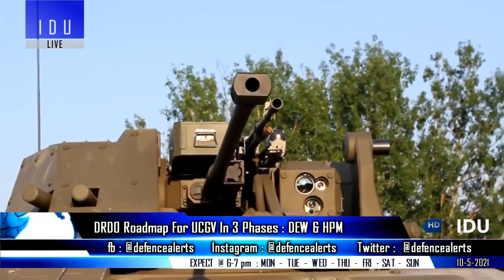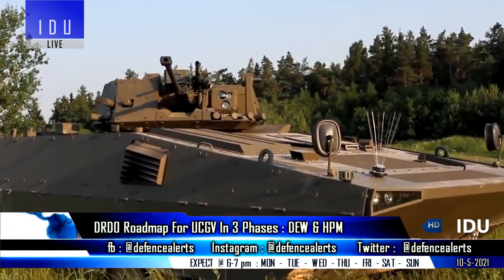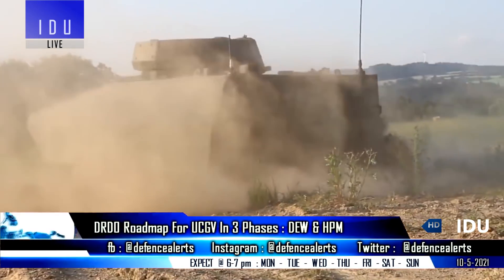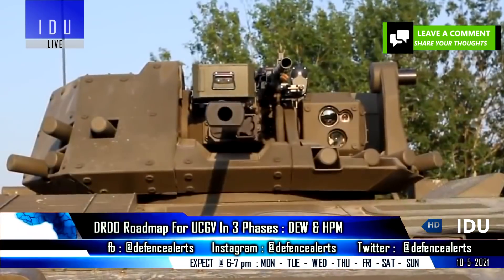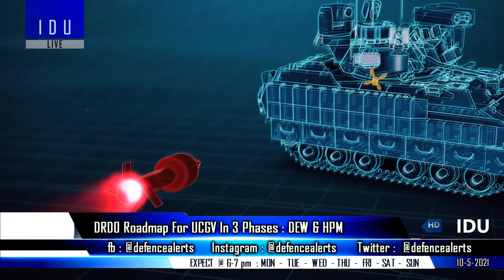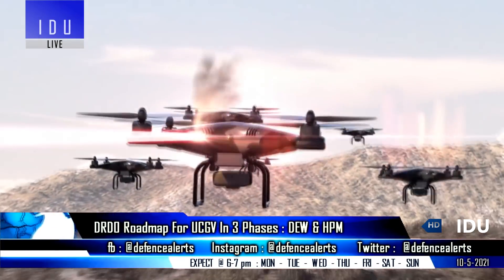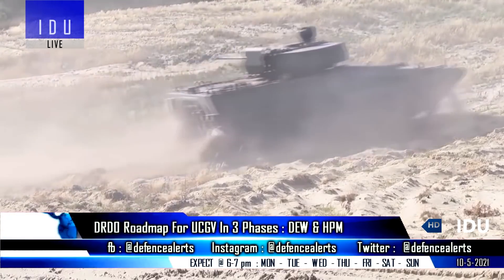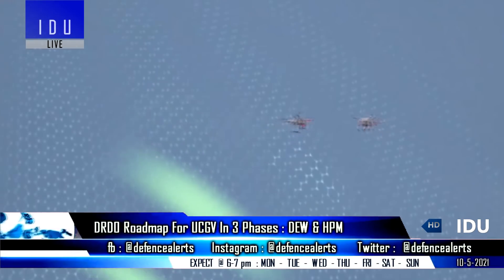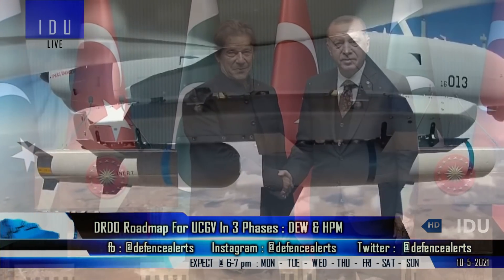The DRDO has unveiled a roadmap for developing an unmanned combat ground vehicle. Under Phase 1 and Phase 2 of the program, it will involve developing an unmanned combat ground vehicle based on the BMP-2, featuring a remote-controlled weapon station, soft-kill active protection system, and medium-power directed energy system. Phase 3 will be based on a new high-speed tracked vehicle that will add a high-power microwave system with all-weather capability to target electronic systems of adversaries.